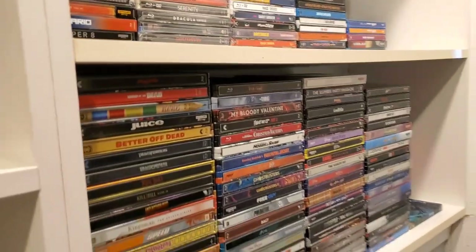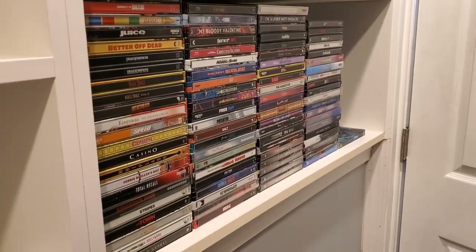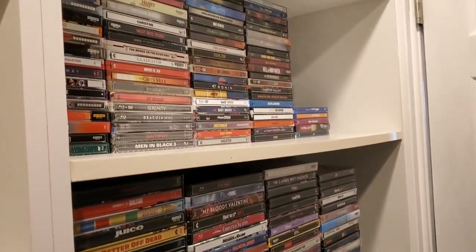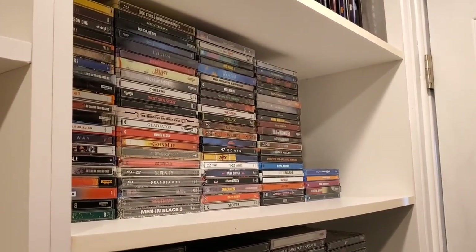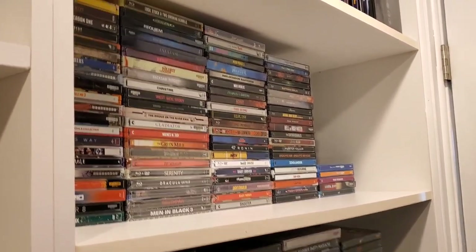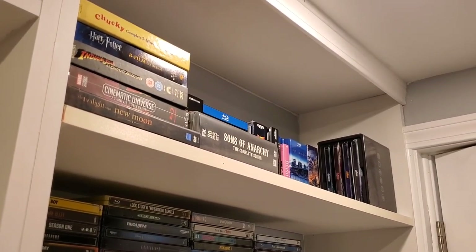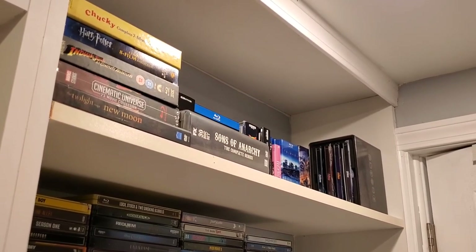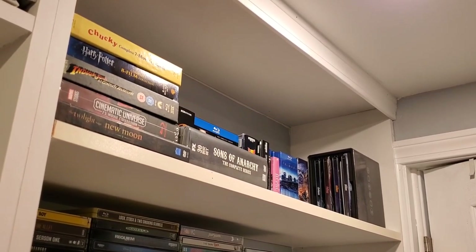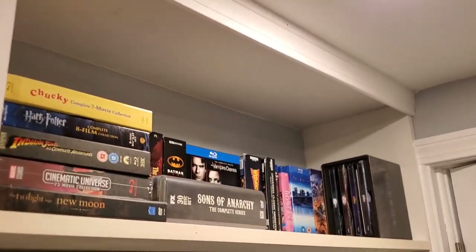Let's start the tour over here. This was always where I kept my steelbooks, so the bottom right shelf are all steelbooks — movies that I've watched. The steelbooks that I have not seen yet are on the top level, the middle shelf up on the very top. And then those are all of my box sets: Avengers, Sons of Anarchy, Back to the Future, Indiana Jones, anything Chucky, Harry Potter — anything that is a box set is up on the top shelf.